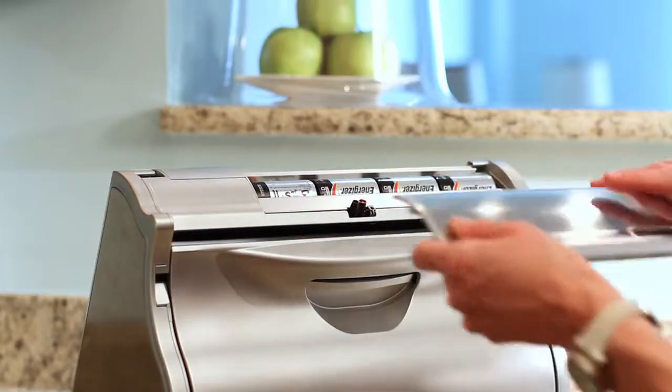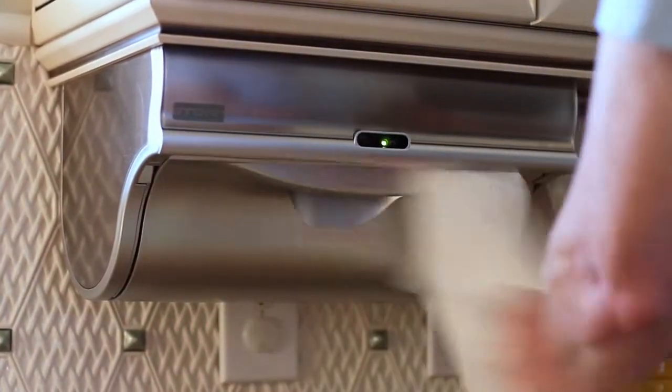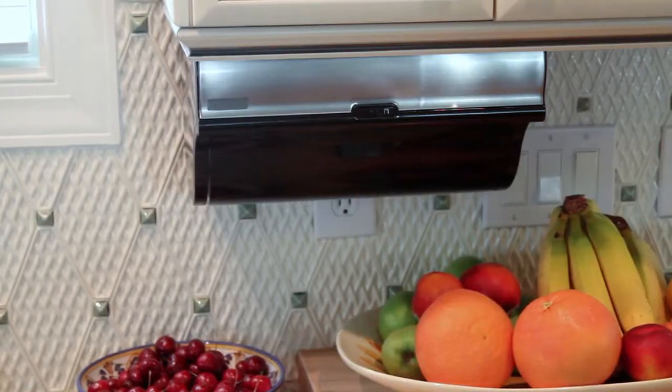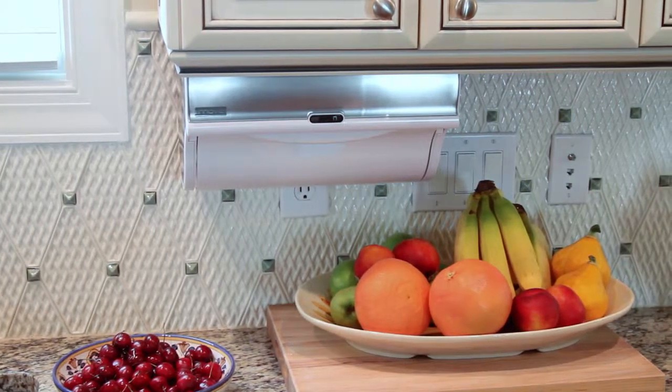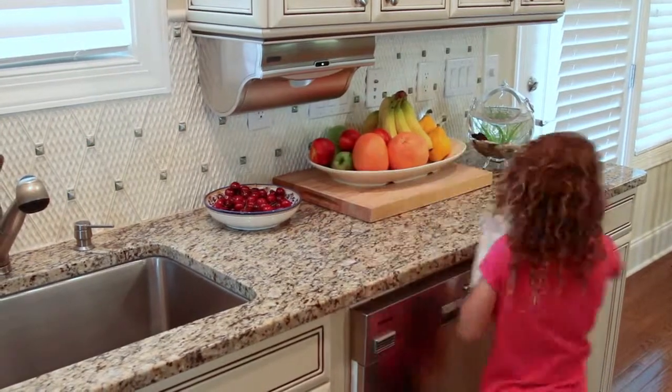AC or battery powered, it fits under most cabinetry and is available in a variety of colors, complementing any kitchen's decor and space plan. Intelligent. Sleek. Simple.